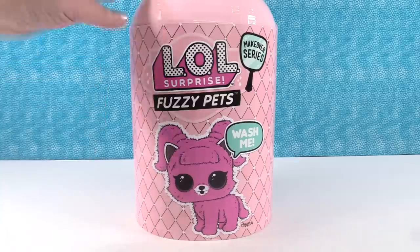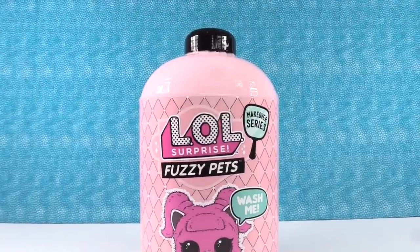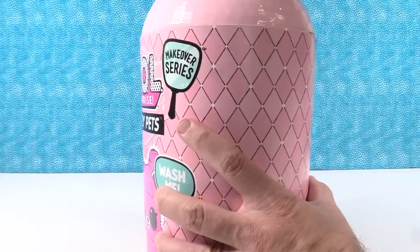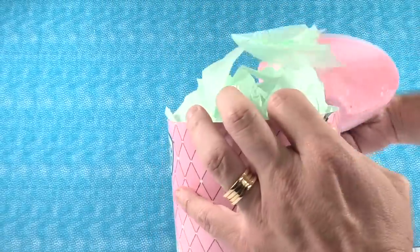We have this really cool shampoo bottle with fuzzy pets inside. Let's show you the top — there's the little top of the bottle. Let's figure out how to open this up so we can check out these fuzzy pets. I'm thinking maybe the top comes off. There's a little piece of tape right here.